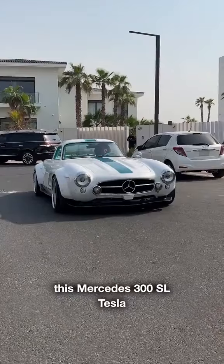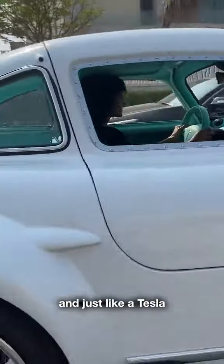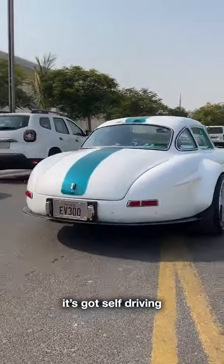This Mercedes 300 SL Tesla costs around 1.6 million dollars, and just like a Tesla it's got self-driving. What do you guys think?